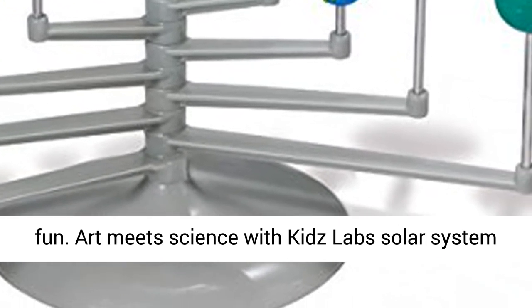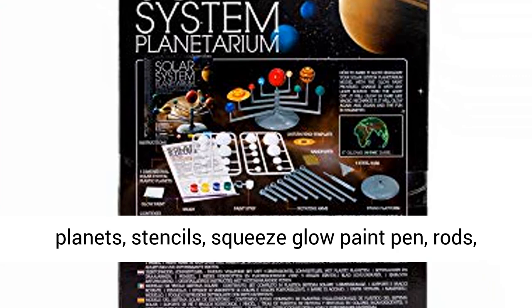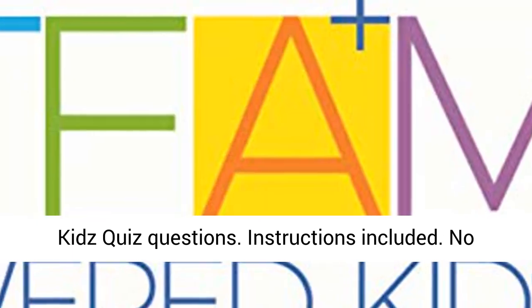Assemble, paint, and learn. The kit includes planets, stencils, squeeze glow paint pen, rods, string, a fact-filled wall chart, and 10 sets of kids' quiz questions. Instructions included.